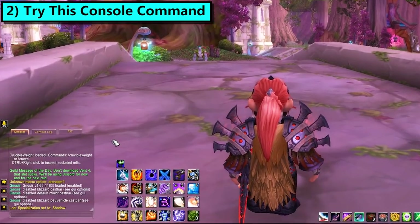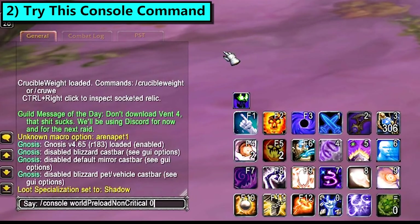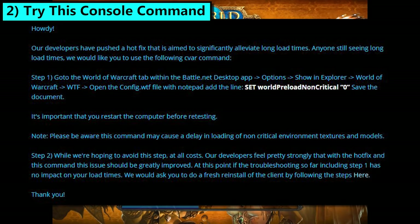Tip number two: I've got another console command for you. This is completely safe and has been recommended by Blizzard CMs as a remedy for long loading screens. In game, type exactly — or copy-paste — slash console worldPreloadNonCritical 0, and then hit enter. That is case sensitive, so just copy-paste it out of the description of this video to be safe. Then just slash reload your UI for it to take effect. This can also be achieved by adding a similar line to the config file of your WTF folder in your WoW install, but it's just easier to do in-game.